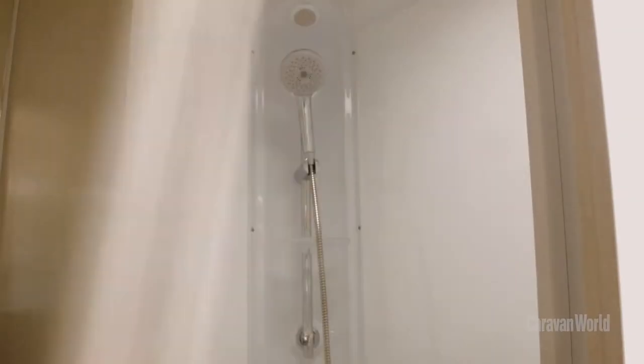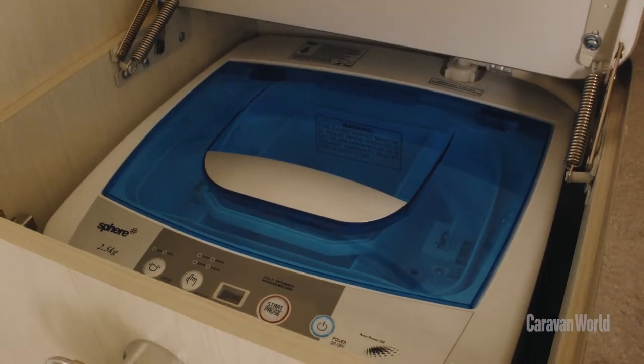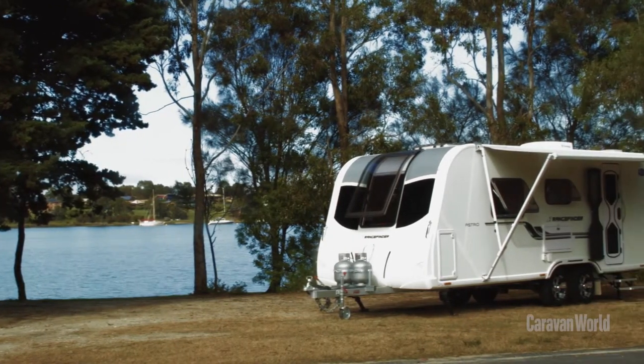At the back of the van you've got your full width ensuite and within that you've got a shower, your toilet and you've even got a washing machine. That means you can do your washing when you're out on the road — no need to visit the amenities block.